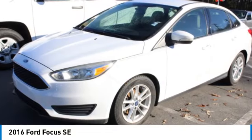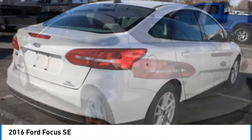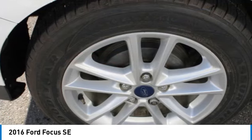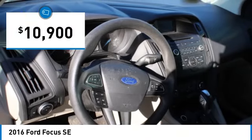Looking for the right vehicle? Check out the 2016 Focus. Focus has more cool tech, more of what you're looking for, from any point of view, more than meets the eye, and is priced below $15,000.